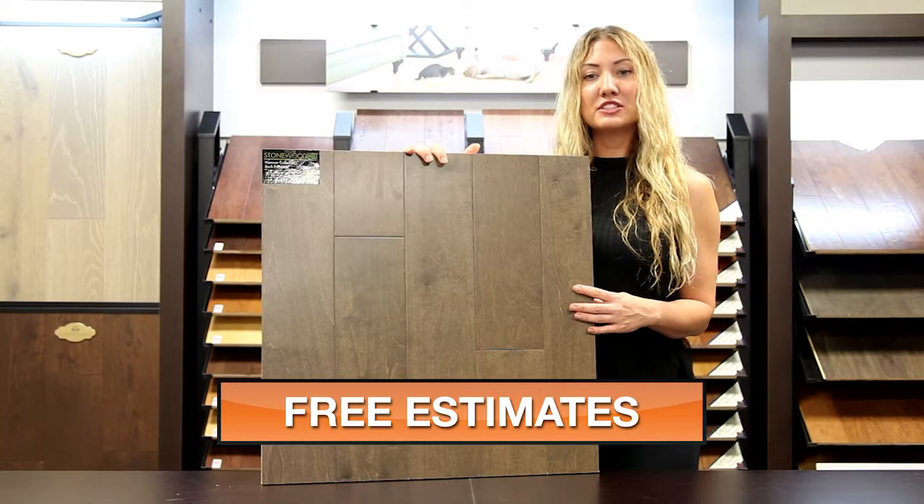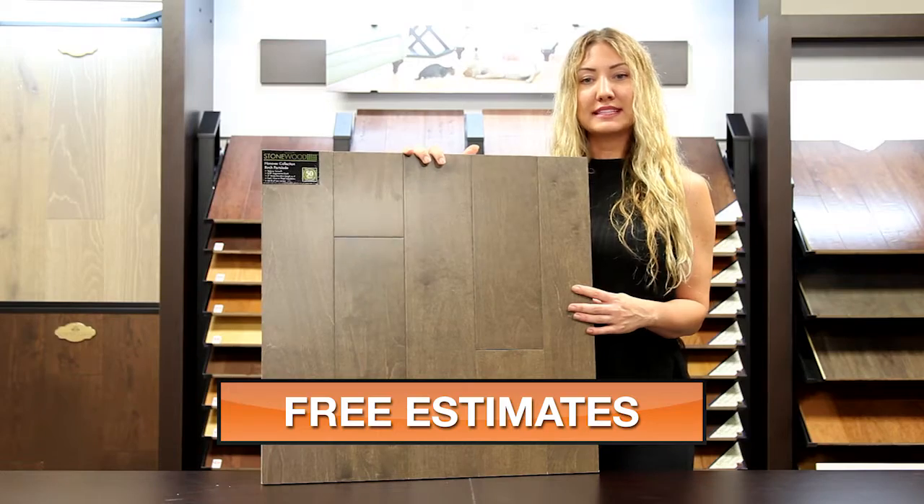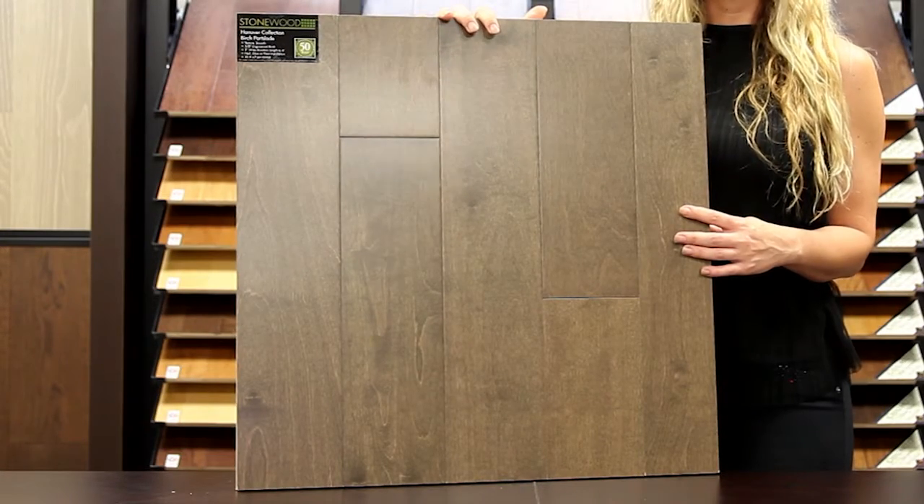It's a 3 1/8 inch thick engineered birch that is 5 inches wide with random lengths. This item has a nice smooth look and includes a 50 year warranty.